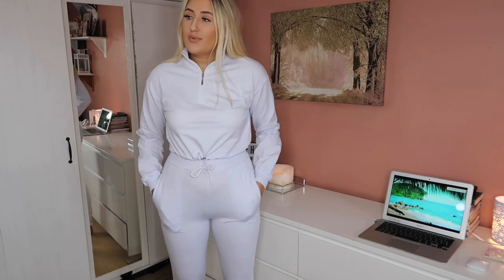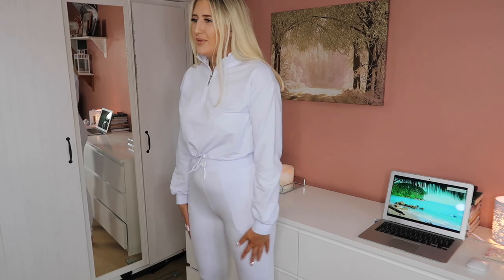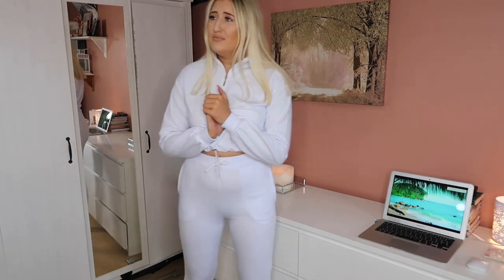I absolutely love this co-ord — it's so pretty. I still don't know if the camera is picking up the actual color but I really love it. It's really comfortable, the material is really nice, and it's got pockets. The joggers are more like legging joggers — really stretchy and really comfy, cuffed at the bottom. The sleeves are cuffed too. I love the drawstring at the bottom which makes it tighter. I got this in a size medium and it fits really nicely.